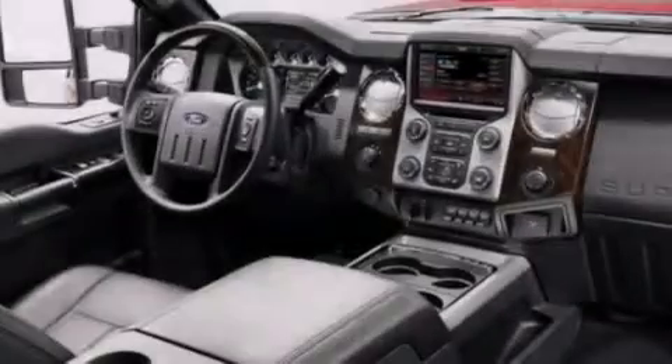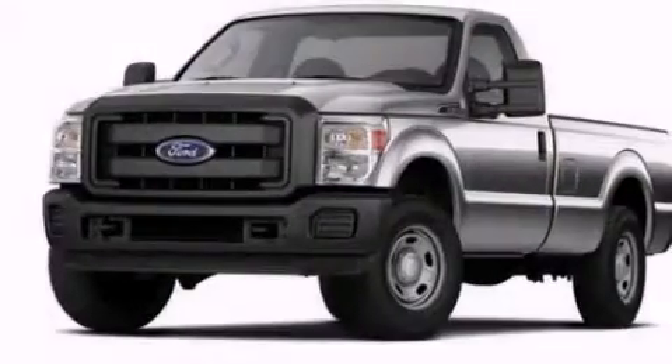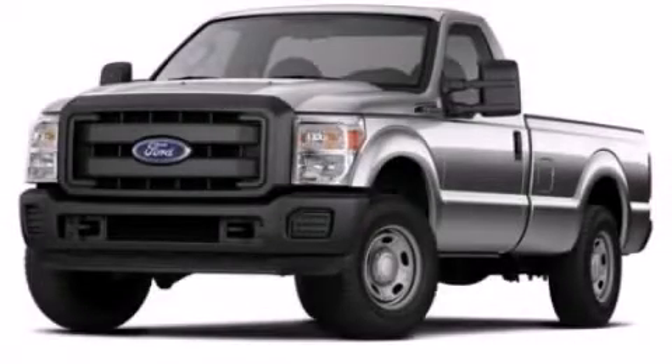Power adjustable gas and brake pedals enable you to change their height and distance to fit your body, rather than you fit to their positions. This vehicle won't last long at this price. Call and arrange a test drive now.